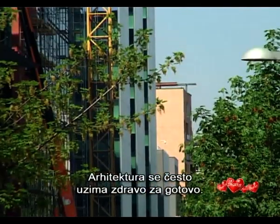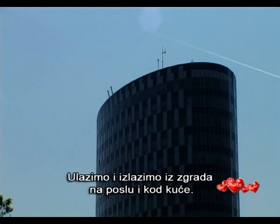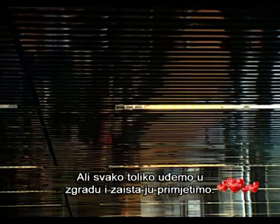Architecture is often taken for granted. We walk in and out of buildings to go to work or home. But every now and then we go into a building to see the building itself.